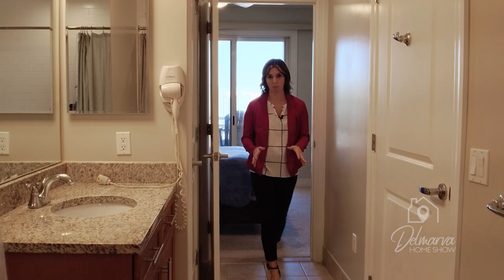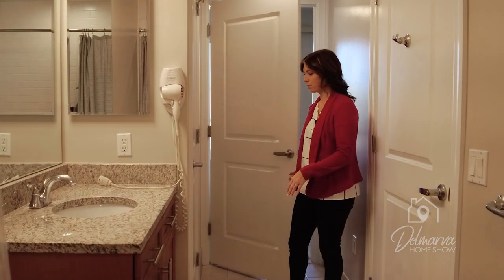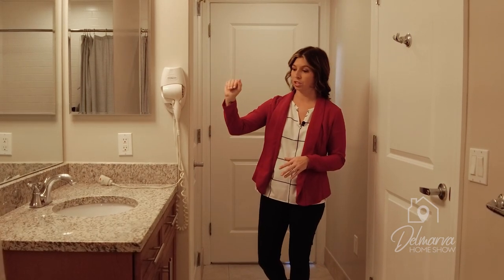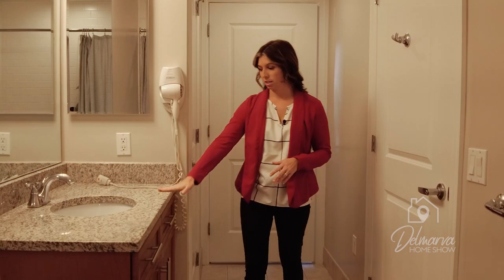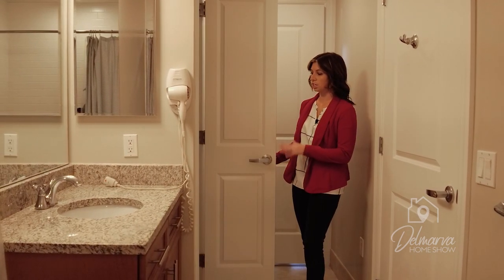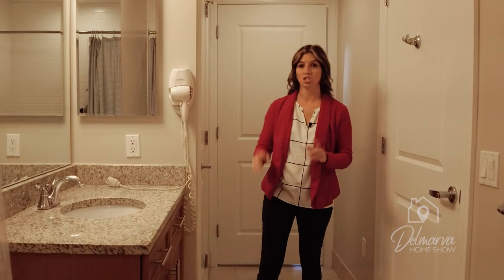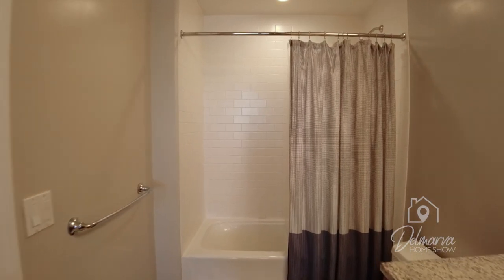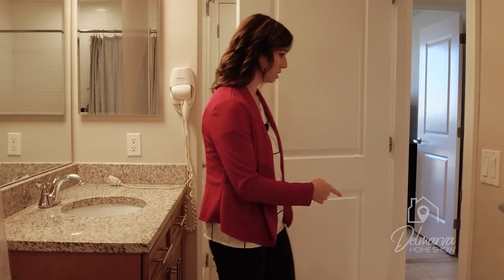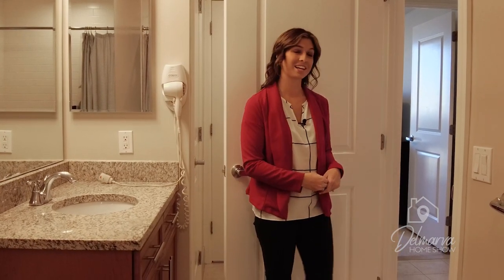Let's check out this Jack and Jill bathroom. We're going to go from carpet in the bedroom to ceramic tile here in the bathroom. They all pretty much mimic each other — the same color cabinets, large mirror, beautiful light fixture. And this lovely sink and countertop. There is a small linen closet with lots of shelving. And there is a shower-tub combo with beautiful tile work around it. This door goes into your hallway so guests can use it from the hallway as well.